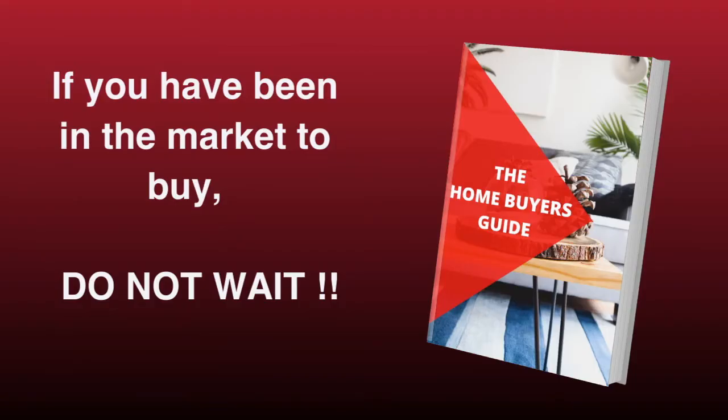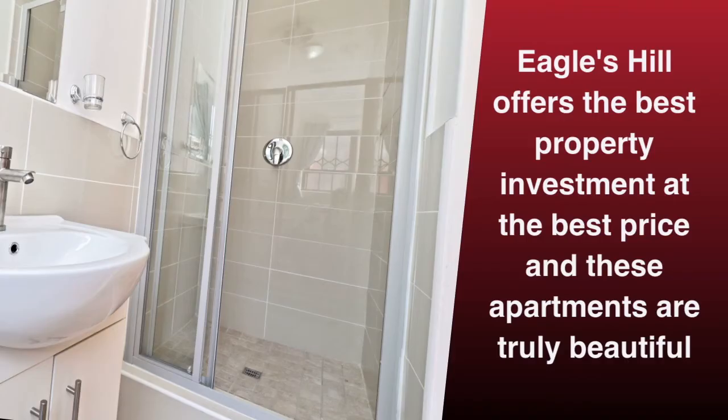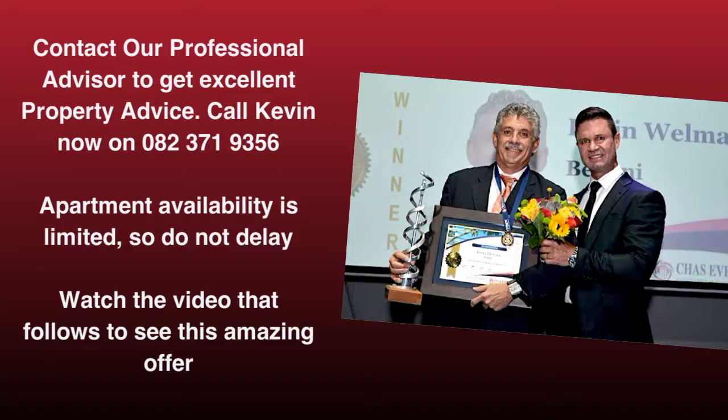If you have been in the market to buy, do not wait! Eagles Hill is your best property investment, at the best price, and these apartments are truly beautiful and offer a fantastic lifestyle opportunity. Contact our professional advisor to get excellent property advice. Call Kevin now on 0823719356 today. Apartment availability is limited, so do not delay. Please watch the video that will follow to see these amazing apartments.